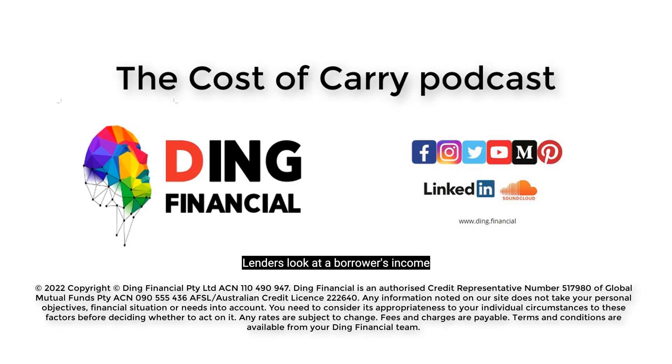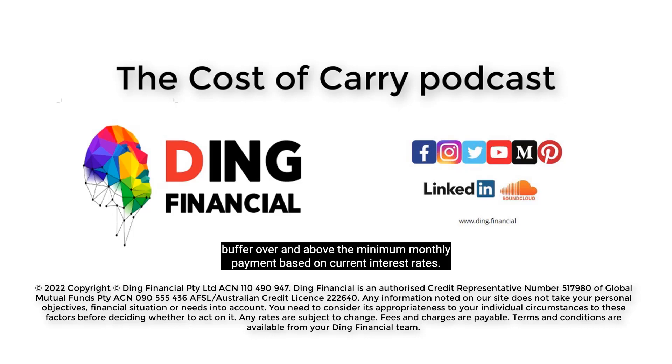Lenders look at a borrower's income and expenses to determine how much capacity they have to borrow. On top of this, they take into account the potential interest rate payments both now and in the future. They do this by applying a serviceability buffer over and above the minimum monthly payment, based on current interest rates.